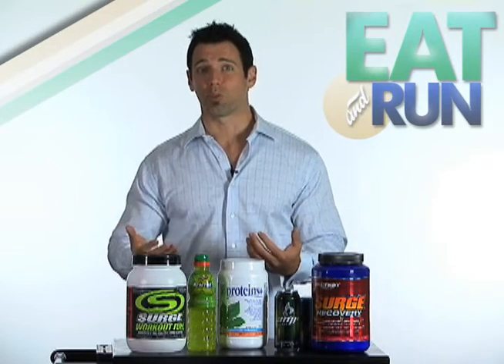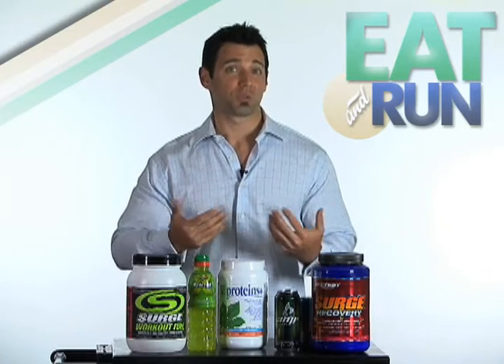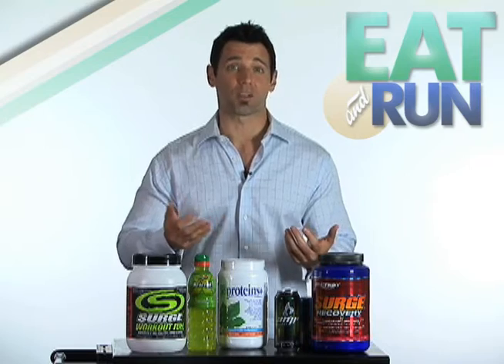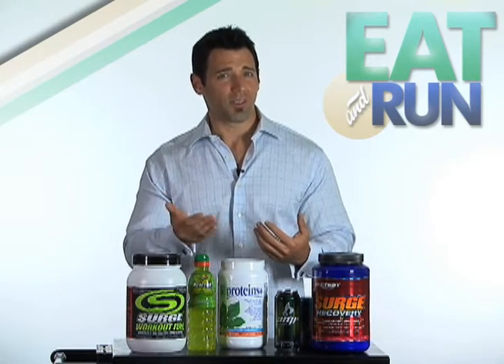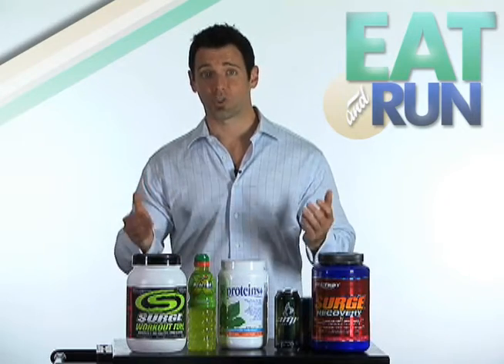Typically, with these elite performers, we stick with the basics. During workouts, they sip a diluted sports drink containing a mixture of dextrose and maltodextrin with a small amount of protein added in. Typically, we shoot for about 45 grams of carbohydrate and 15 grams of protein per hour of training.